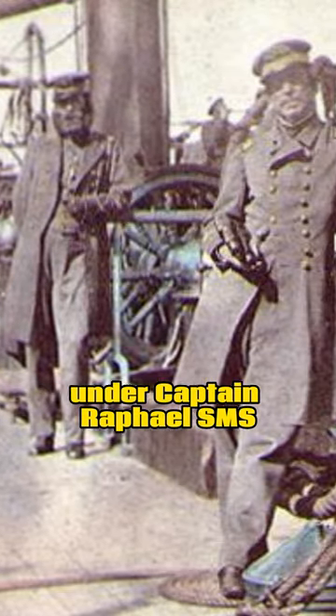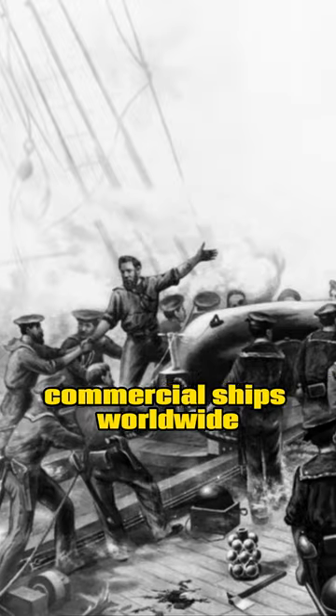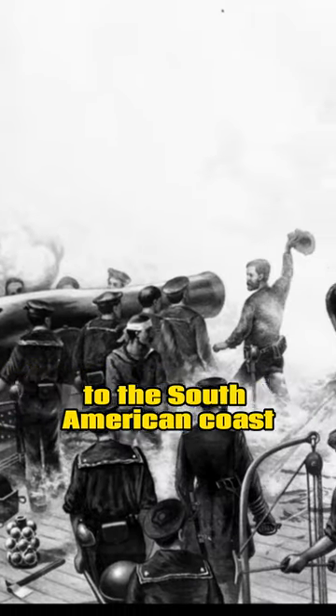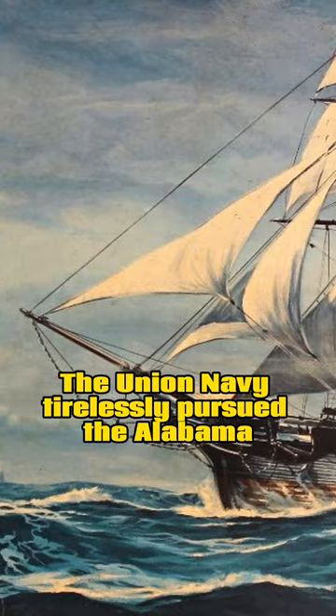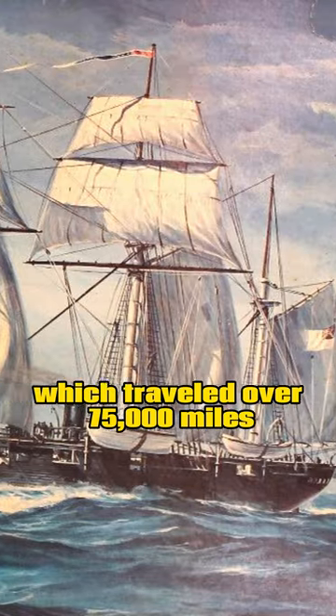Under Captain Raphael Semmes, it spent three years capturing U.S. commercial ships worldwide, causing disruption from the West Indies to the South American coast. The Union Navy tirelessly pursued the Alabama, which traveled over 75,000 miles.